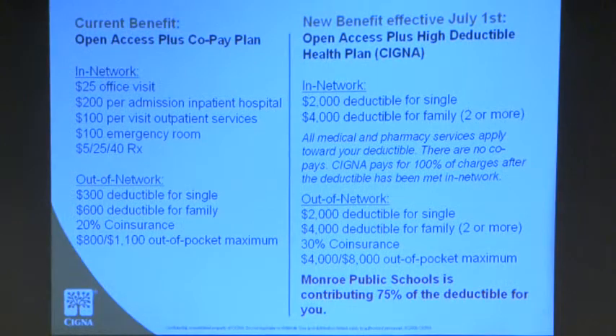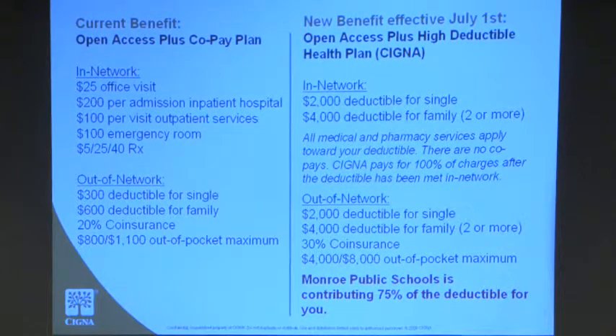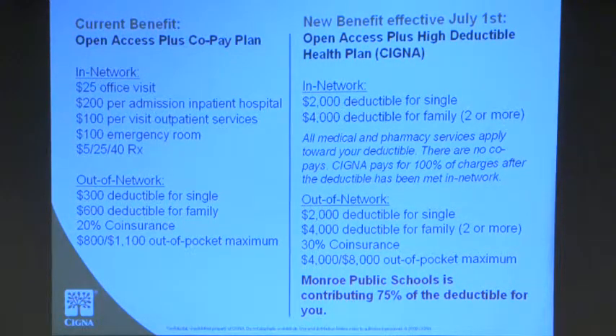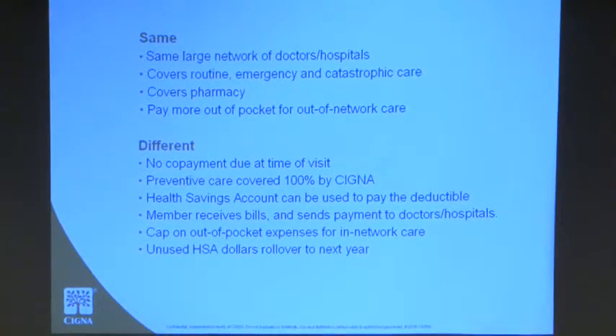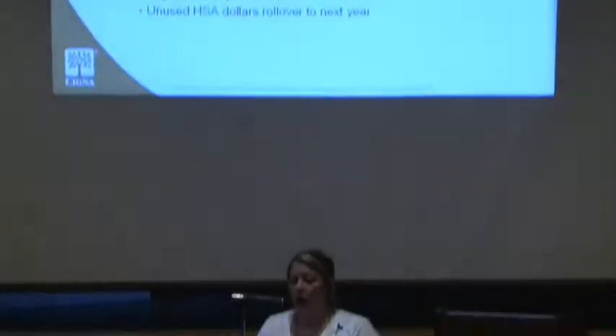Monroe is contributing that 75% that's going to be deposited into your health savings account. It's important to distinguish between the two: Cigna is your carrier for your medical and pharmacy, whereas the health savings account through Newtown Savings Bank is where you're going to have your funds. You're going to have the same network, so you don't have to check if your doctors or hospitals are in-network. We're still covering medical and pharmacy, routine, emergency, and catastrophic care. You also have the option to go out-of-network. You're not going to have co-payments due at the time of visit, and preventive care is now covered at 100% with no co-pay and no deductible required.